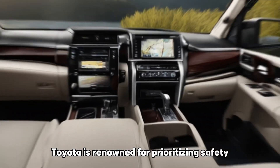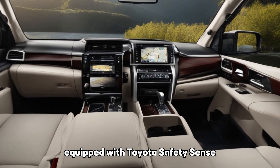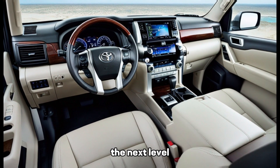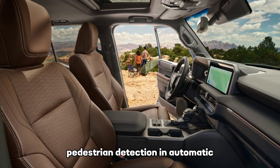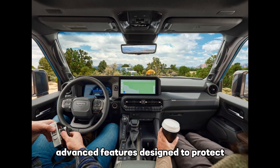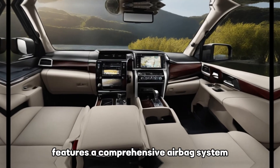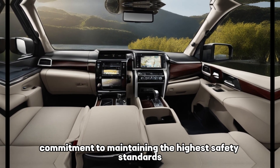Cutting-edge safety features. Toyota is renowned for prioritizing safety, and the 2024 Land Cruiser is no exception. Equipped with Toyota Safety Sense, the SUV takes safety to the next level. Adaptive cruise control, lane departure warning, pedestrian detection, and automatic braking are just a few of the advanced features designed to protect you and your loved ones on every journey. The Land Cruiser also features a comprehensive airbag system, reinforcing its commitment to maintaining the highest safety standards.